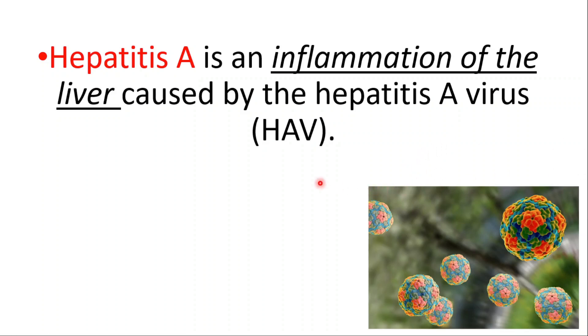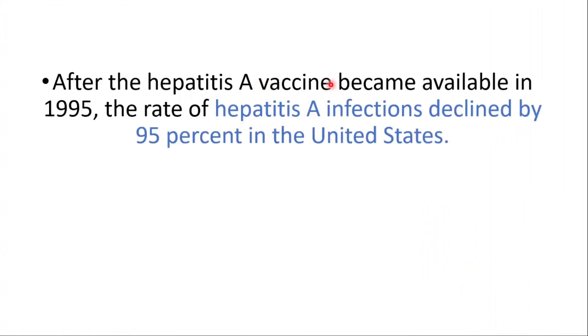Hepatitis A is an inflammation of the liver caused by the hepatitis A virus. After the hepatitis A vaccine became available in 1995, the rate of hepatitis A infections declined by 95% in the US.